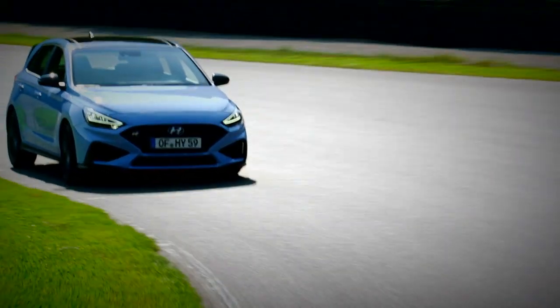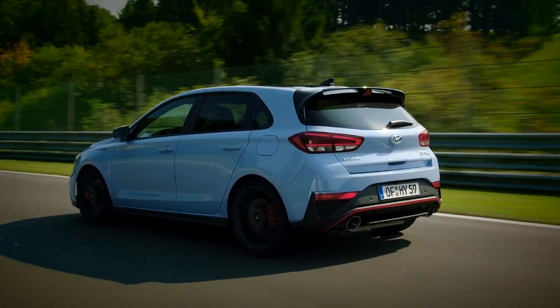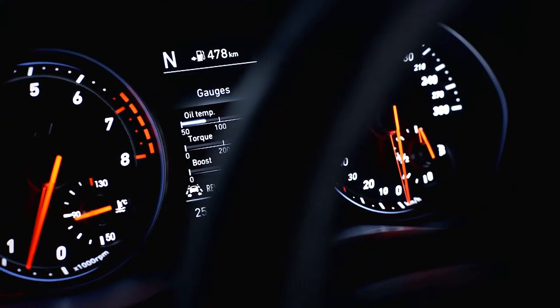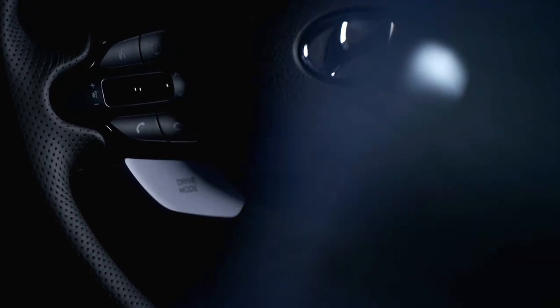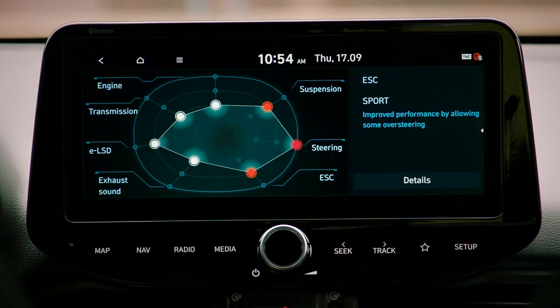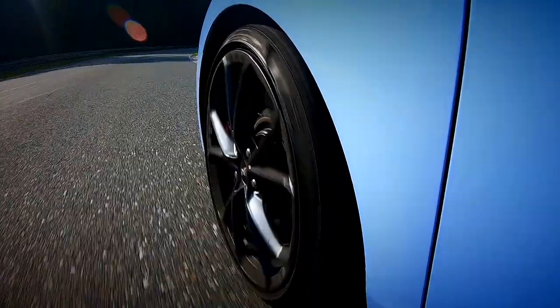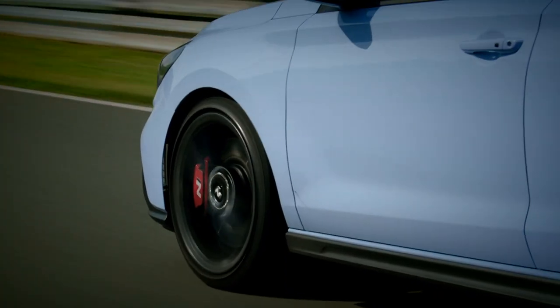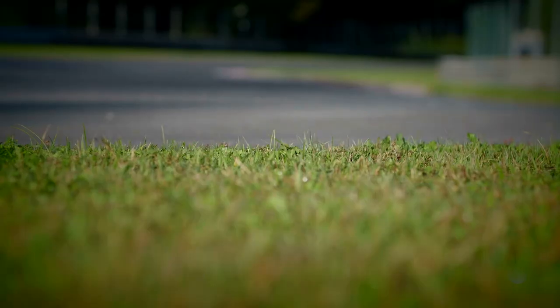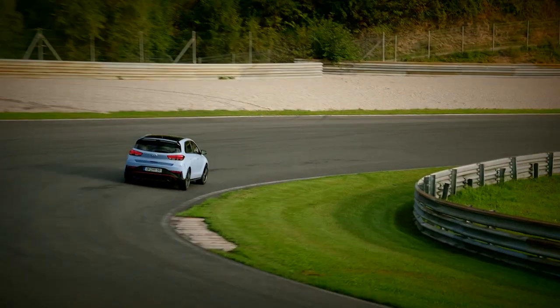Performance-pack versions also get a set of beautiful 19-inch forged alloy wheels with grippy Pirelli P Zero tyres, which shave over 14kg of unsprung mass. Inside, the changes are more obvious. There's a new 10.25-inch infotainment screen complete with Android Auto and Apple CarPlay, some sporty new graphics, and the ability to customise engine, exhaust, and steering modes. There's also a pair of new lightweight Alcantara bucket seats. The 2.0-litre turbocharged four-cylinder engine remains, but power has been turned up by 5 horsepower to 278 bhp. And while that lovely six-speed manual remains the standard transmission, there is also now the option of an eight-speed DCT with paddle shifts.